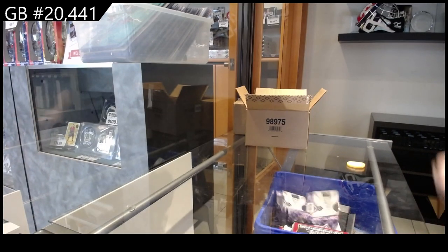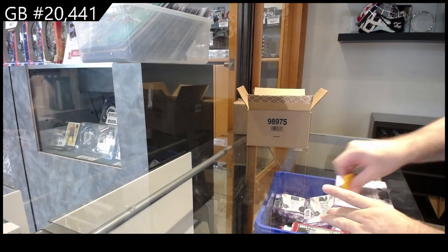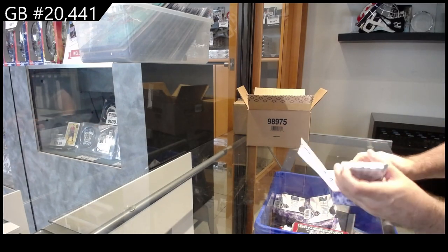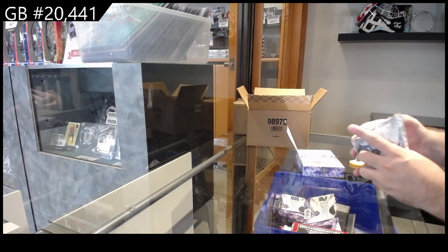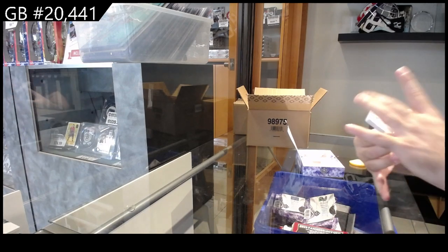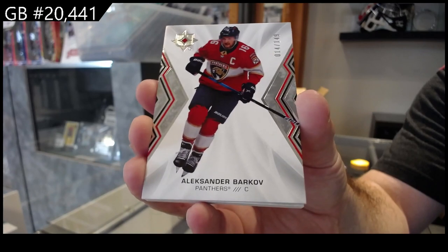So we've got an RPA so far, which is the Neighbors. We've got the Swayman introductions rookie auto. And the stick of Dougie. Base number to 149 of Barkov — a lot of base too, which is nice. Barkov for the Panthers.